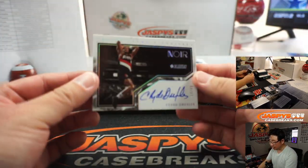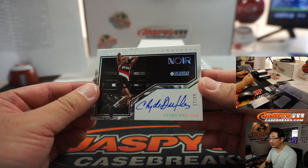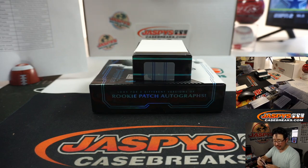We've got, for the Blazers, Clyde the Glide Drexler, 17 out of 49 — Freeze Frame Signatures. Gavin Davies picked up the Trail Blazers straight up.